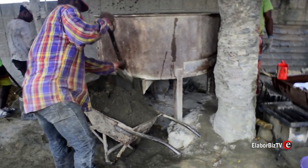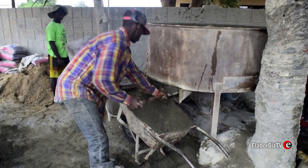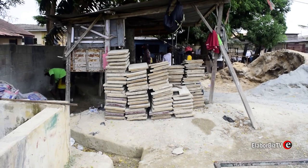If you want it smaller, you can have it. If you want it bigger, you can have it. Since we've started using the machine, we've seen that the product is very strong and they are always praising the block. Actually in this whole community, we can confidently say we are on top of the list when it comes to the strength of our block products.